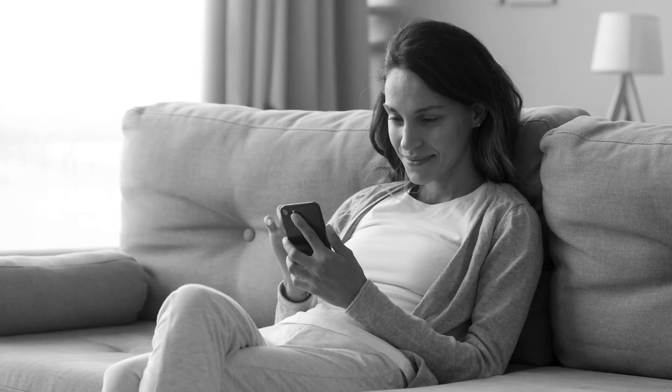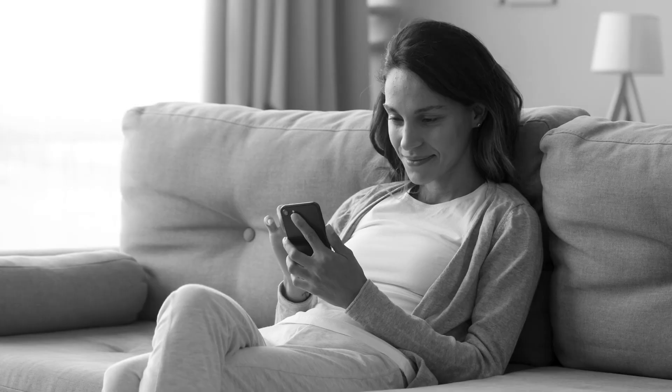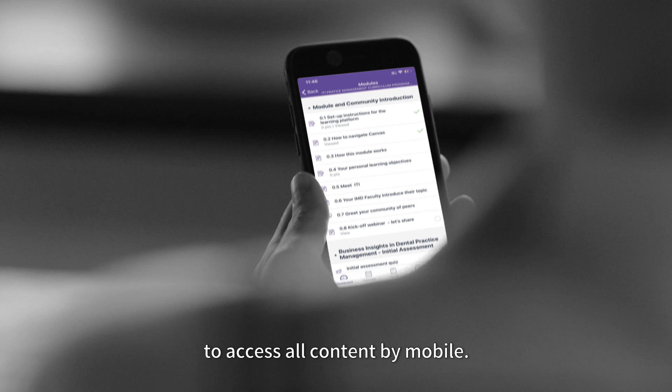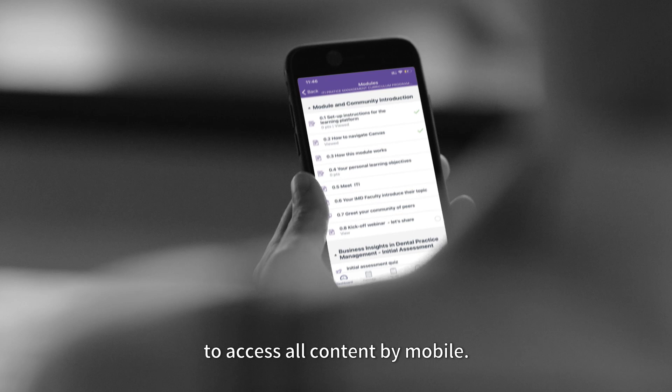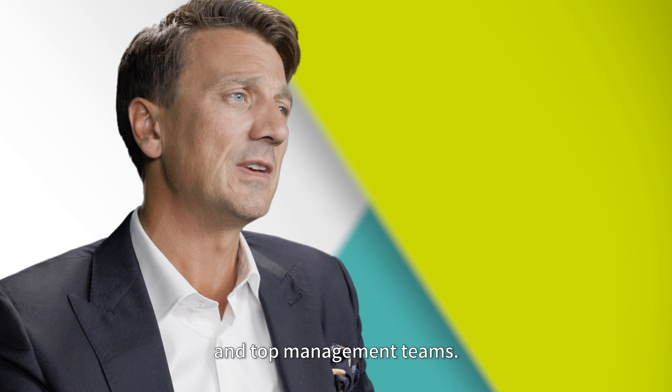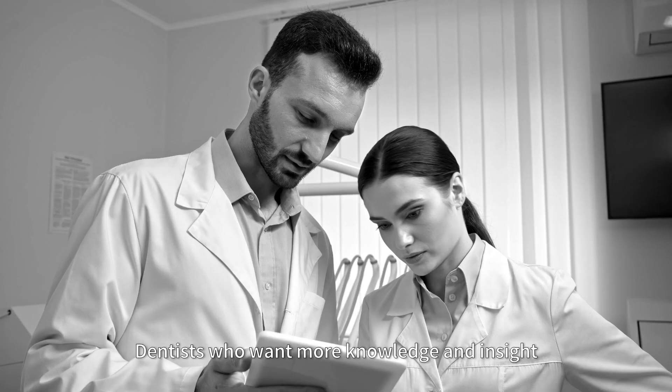The course is completely online, which means flexible time management for you as a clinician. Additionally, an elaborated app enables access to all content by mobile. Top professors from the most recognized business schools and universities, who have been working with multinationals as well as boards of directors and top management teams. There are case studies and assessments and also guided forum discussions. It's only about three to four hours of work every week.